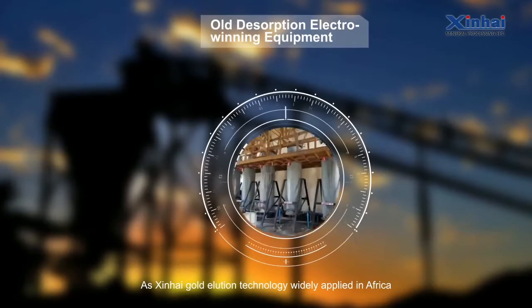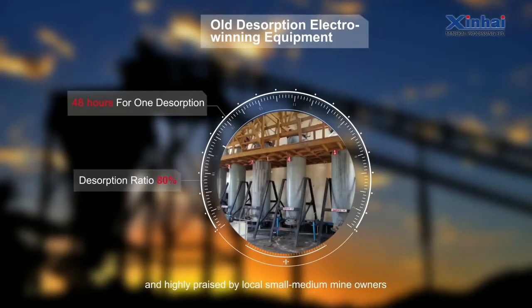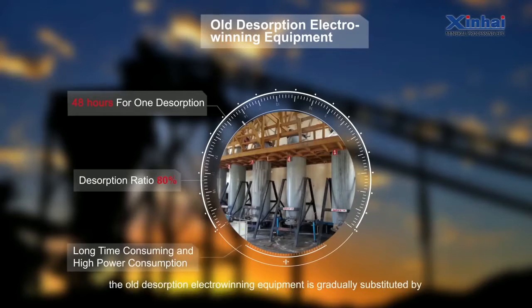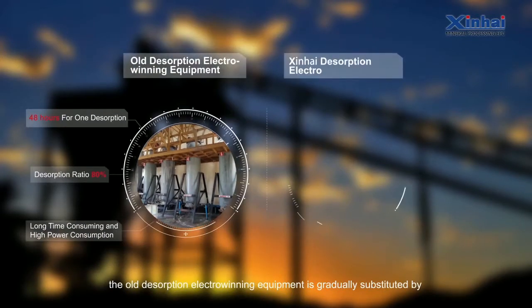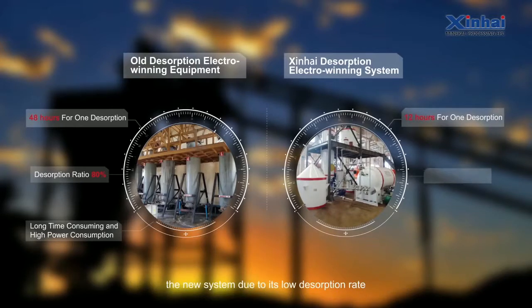As Xinhai Gold Elution Technology is widely applied in Africa and highly praised by local small-to-medium mine owners, the old desorption electro-winning equipment is gradually being substituted by the new system due to its low desorption rate, long desorption time, and higher power consumption.